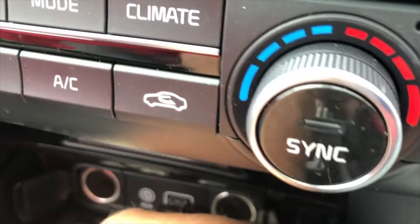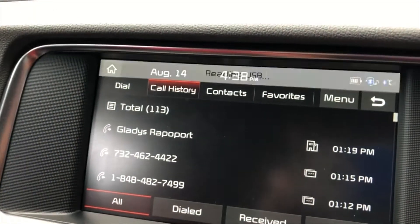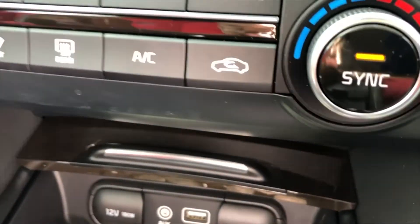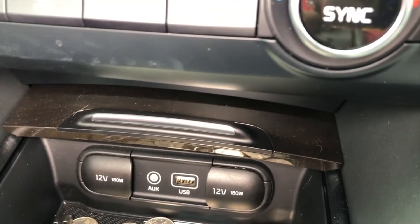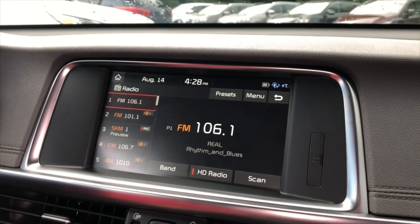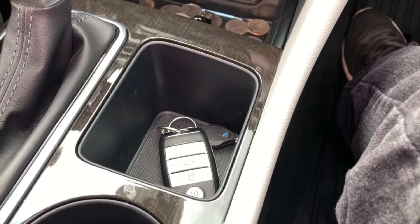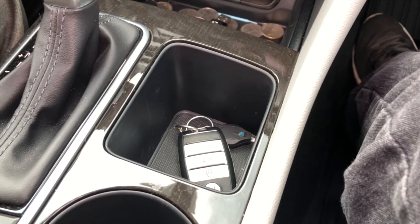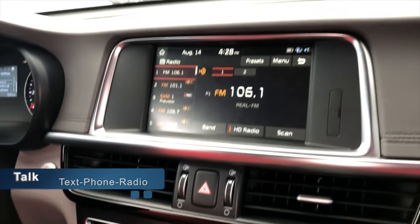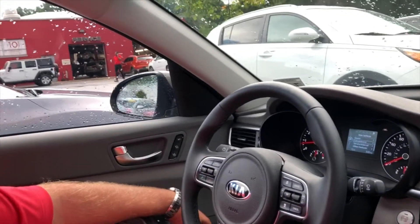It'll start reading the music that you put on your USB drive. You can plug in a wire for an Apple phone right into the USB plug, hook it up to your phone, and it will pull all your apps up onto the dash. This little compartment right here is meant to hold your phone, so you can talk to the dash for texting, phone calls, directions, and radio — you never have to touch your phone while you're driving.